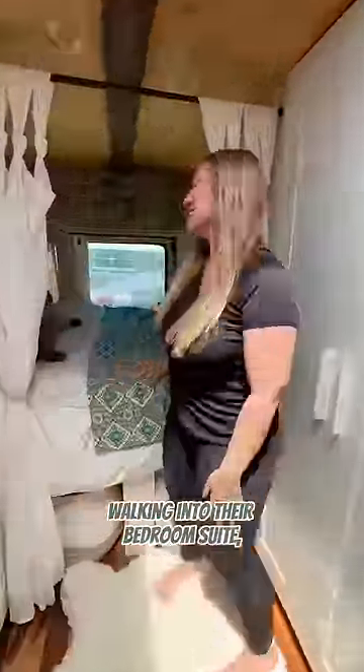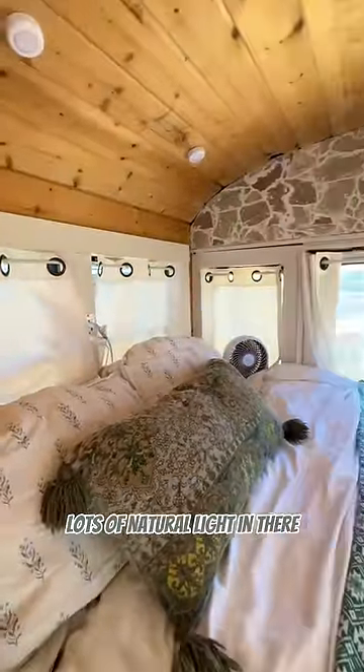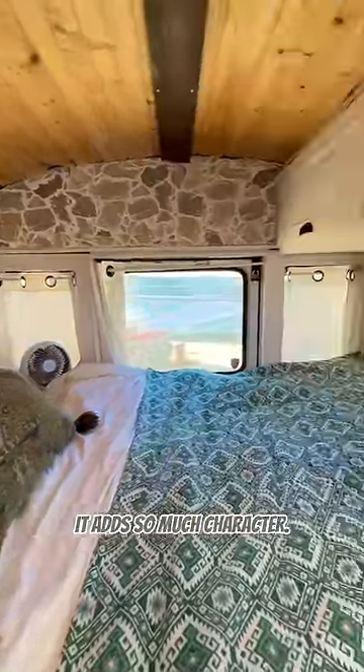Walking into their bedroom suite, one thing I really love is how private it is because of the layout they designed. Lots of natural light in there, and look at the stone detail — it adds so much character.